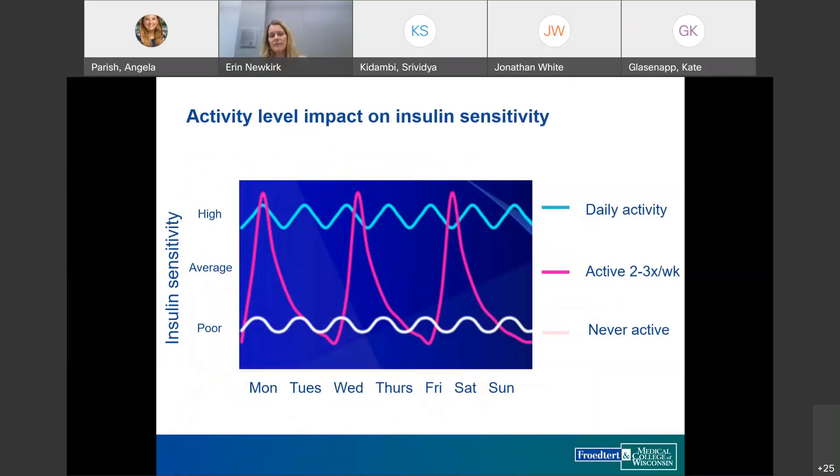In terms of activity level and insulin sensitivity, it's better for patients to exercise on a nearly daily routine, which leads to a more predictable insulin sensitivity response. Exercising only two to three days a week leads to much more variable glucose response.